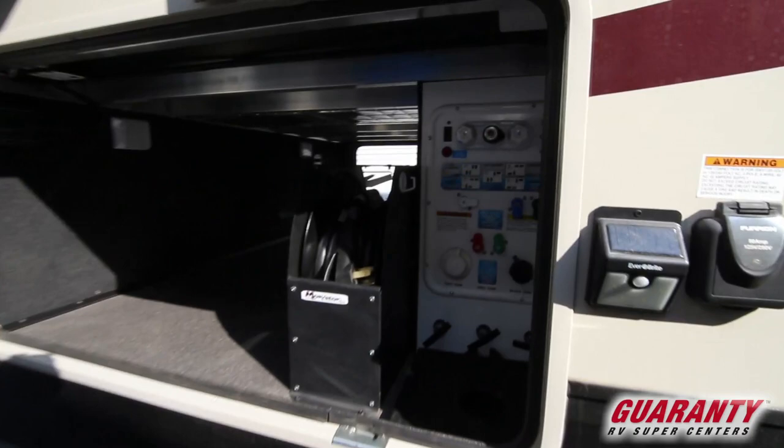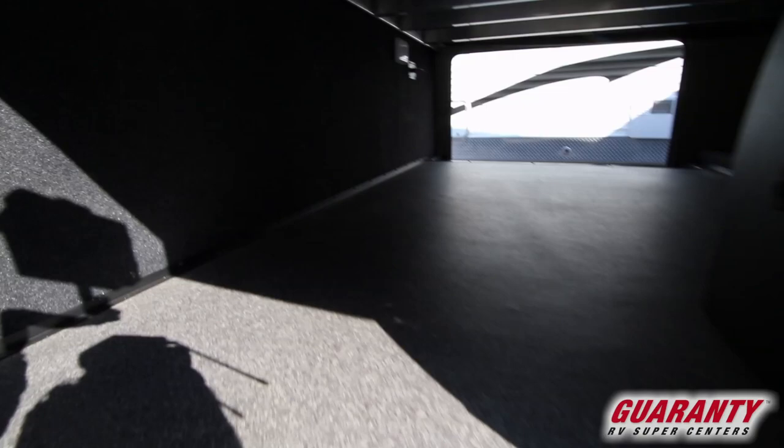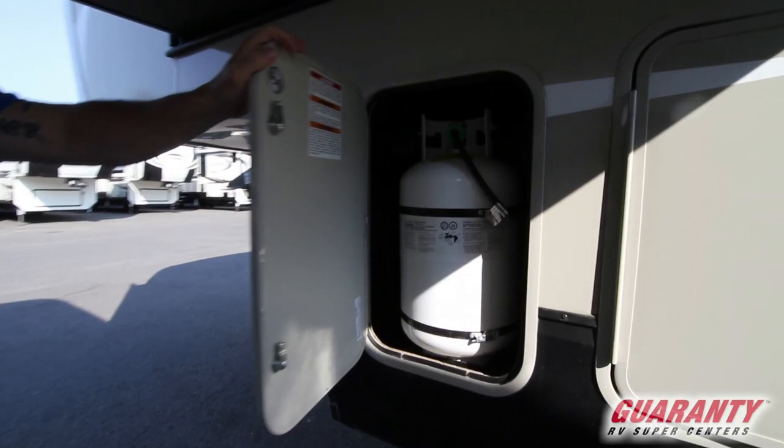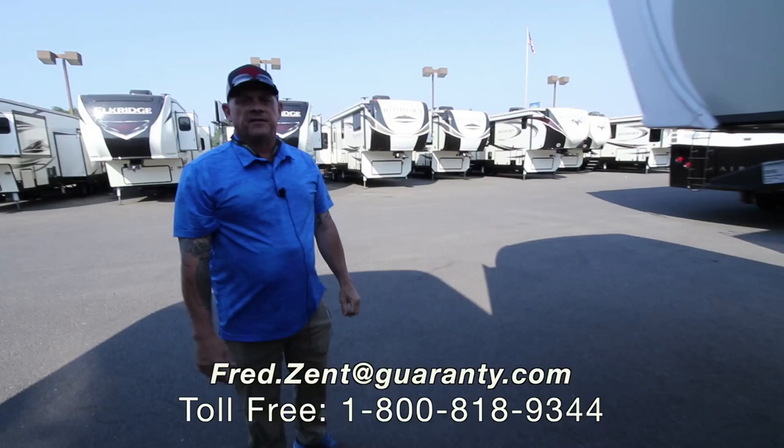Look at all that nice room in there for storage. And then you have two propane tanks, seven and a half gallons, one on each side. Guys, if you'd like more information on this 2018 Grand Design Reflection, my name's Fred Zent, my number is 541-729-9500. Thanks for looking.